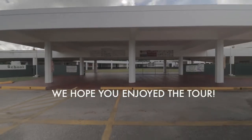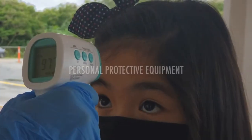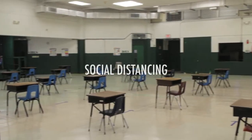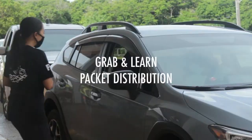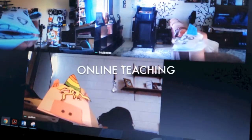Thank you, and we hope you enjoyed the tour. Since the pandemic, things at our school have changed. We have adapted to a new normal. We adjusted our procedures to accommodate the new policies and will continue to acclimate to the evolving safety protocols. If and when the school opens, we will be ready.